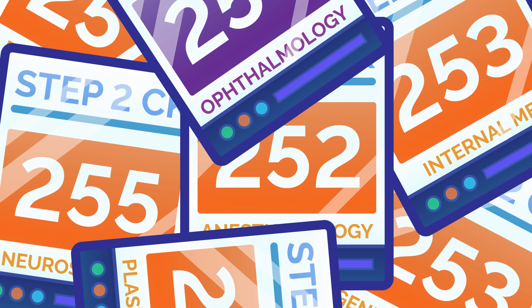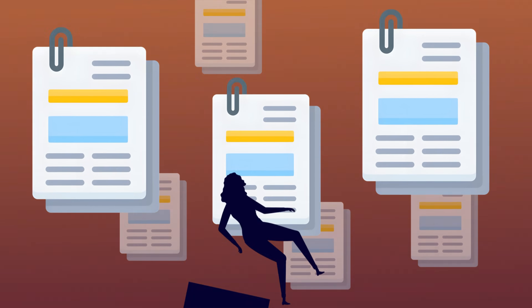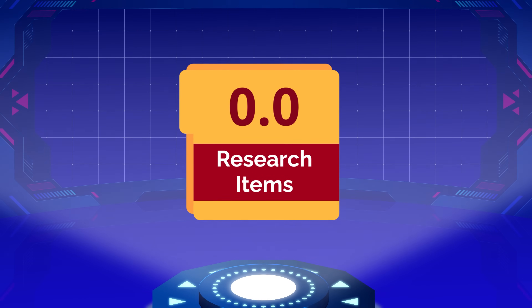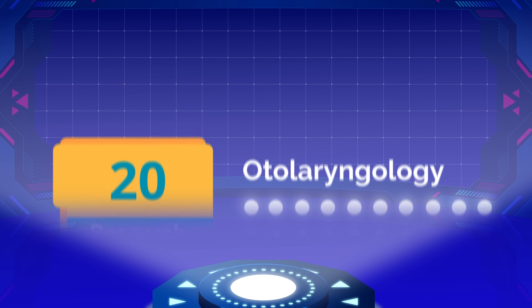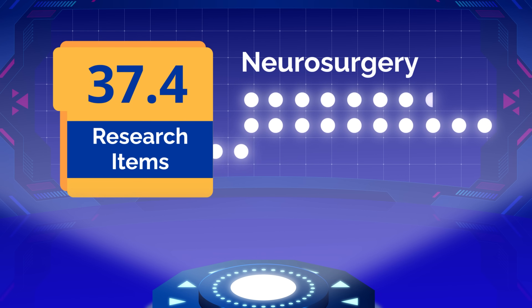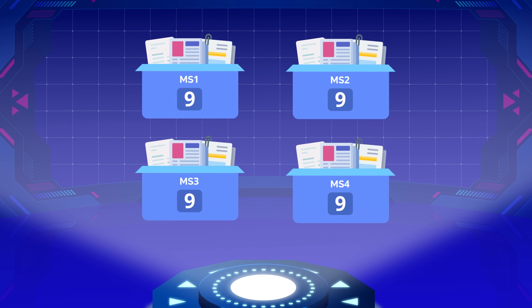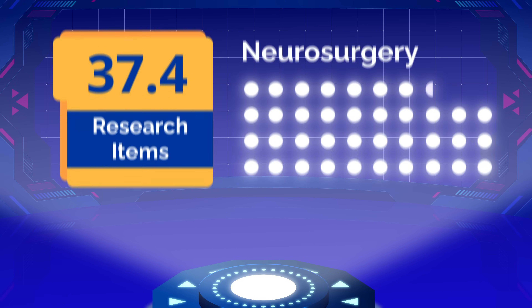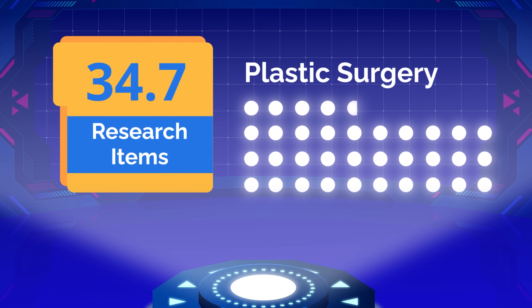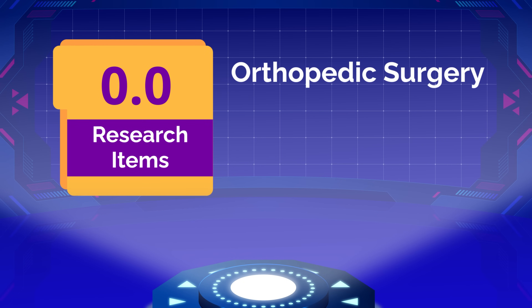But there's much more to the story beyond step scores. Let's talk about research, where ophthalmology's competitiveness argument completely falls apart. Successful ophthalmology applicants average 7.3 research items each. Successful neurosurgery applicants come in with an average of 37.4 research items — that's more than 9 abstracts, presentations, and publications per year of medical school. Plastic surgery isn't far behind at 34.7, while dermatology sits at 27.7 and orthopedic surgery at 23.8.